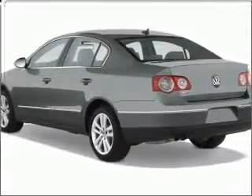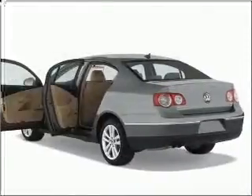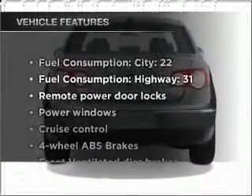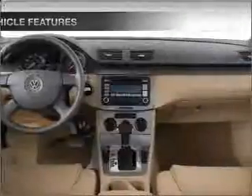Stand out from the crowd with premium wheels. The anti-lock braking system will help deliver you safely to your destination. Heated seats are a desirable comfort feature. Let the sun shine in with a sunroof. And with these notable features, you won't want to miss out on the opportunity to own this amazing ride.